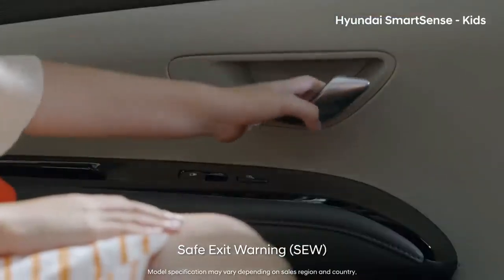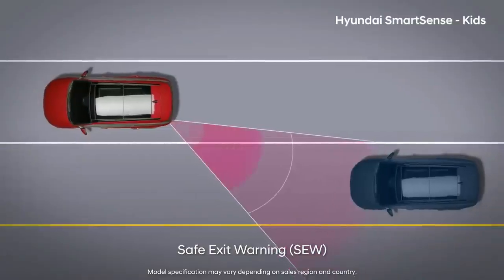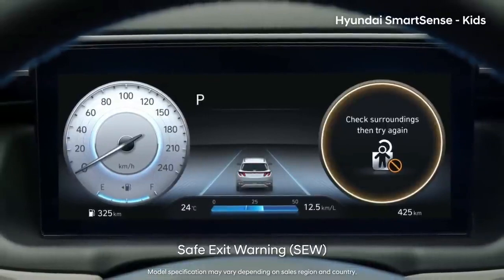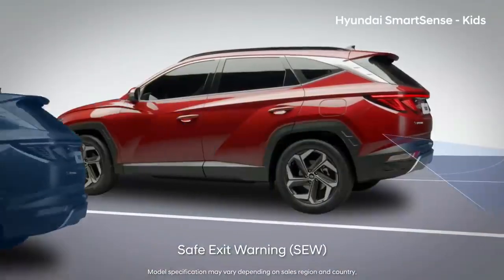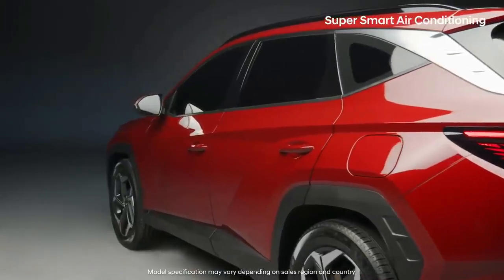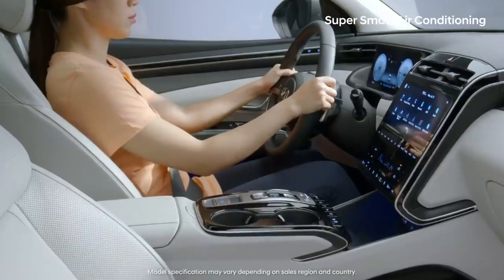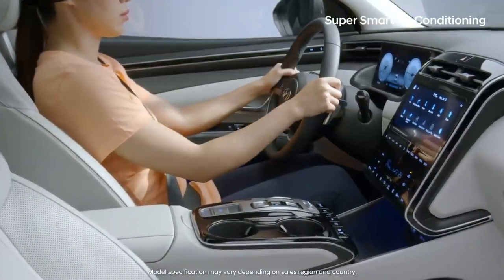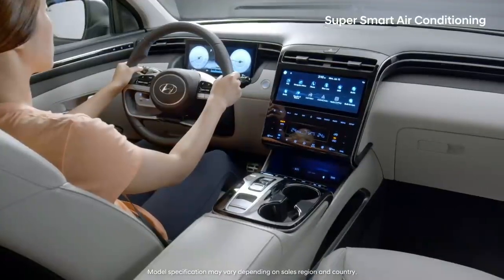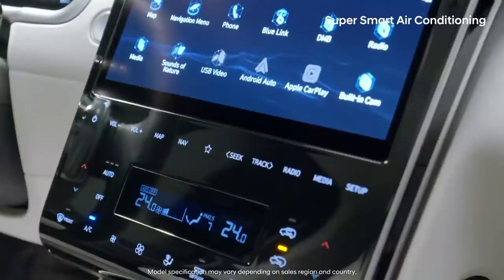If there is a vehicle approaching from the rear sides when a child opens the door to get out, the all-new Tucson detects this and sends a warning message and sounds off an alarm. The place you spend the most time after home and work is your car, which is why clean and pleasant air within the car is essential for your health and happiness.